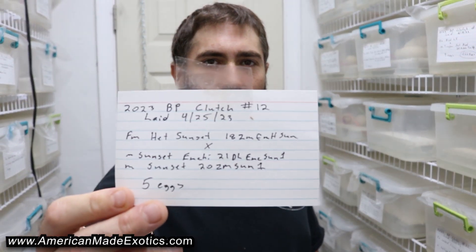Hey, what's up guys, Matt Schiffer with American Made Exotics here in the incubator. Got a quick update video. We're on clutch number 12 — it's a Het Sunset that was bred to a Sunset Enchi. I'm at a point now where clutch 15 is pipping, clutch 13 is pipping, and these were laid a few days after this clutch. These guys are now on day 61; it is a five-egg clutch.